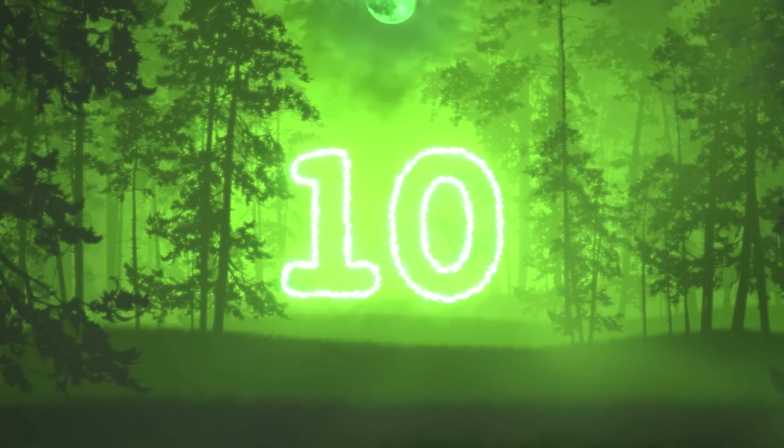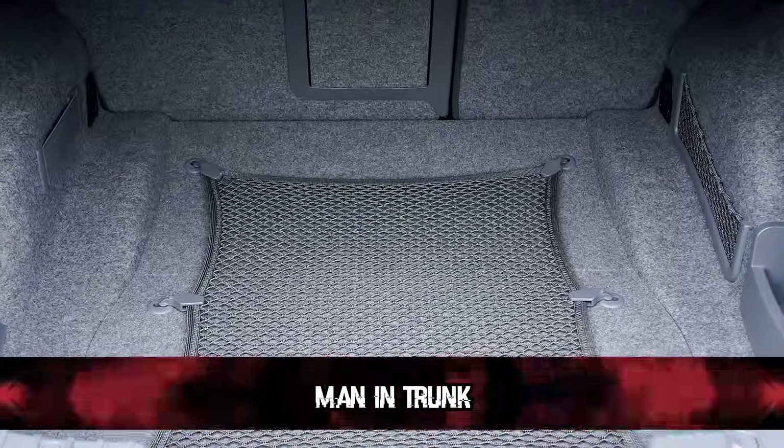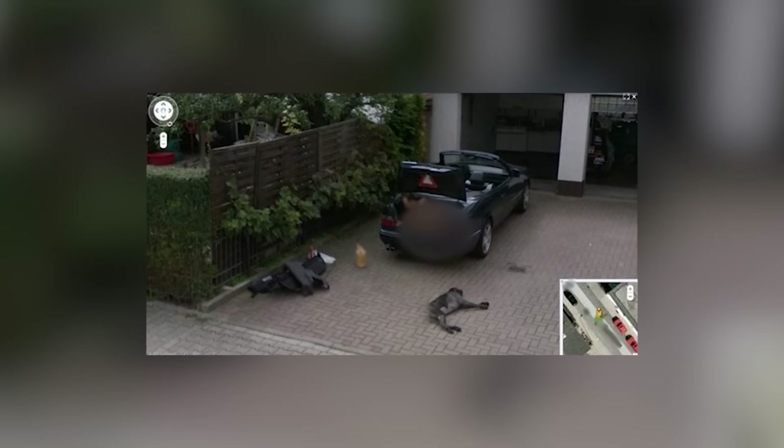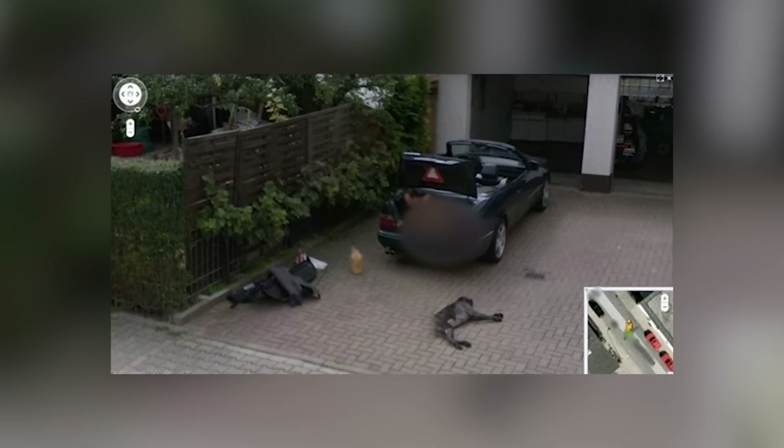Starting at number 10 with the man in the trunk. This image pretty much sums up the word mystery — just what in God's name is going on here. The two questions that jump out are: one, why is there a man in the trunk of a car? And two, why is he naked? At least, I imagine that's what you think looking at this image at first. It's hard to imagine people's eyes don't immediately land on a naked dude in the trunk.